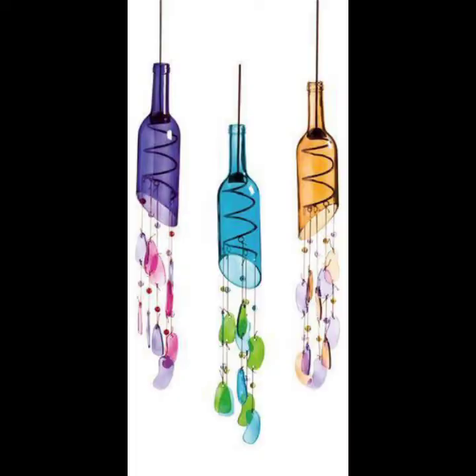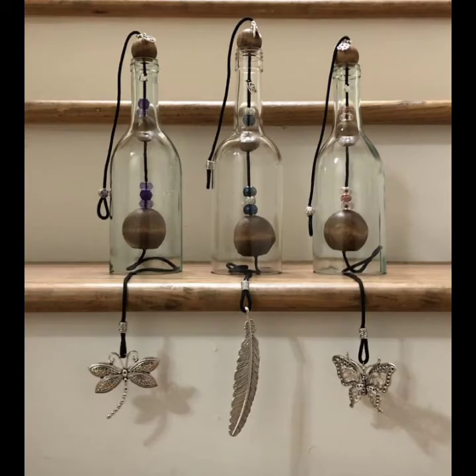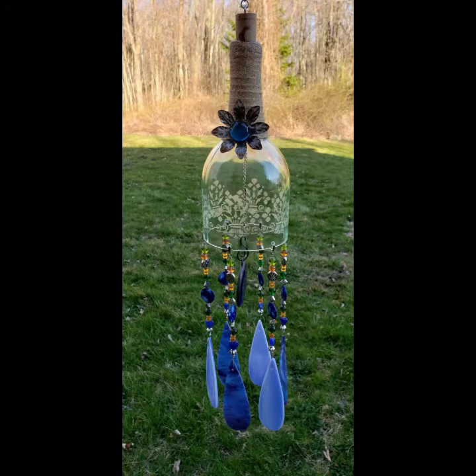Sound can be produced when the tubes or rods come in contact with a suspended central clapper in the form of a bell or horizontal disc, or with each other. Wind chimes may be used to observe changes in the wind direction depending on how they are hung.